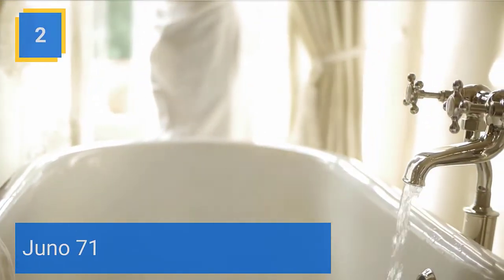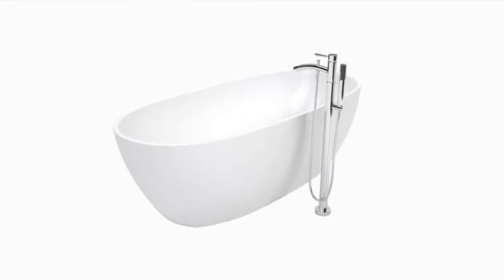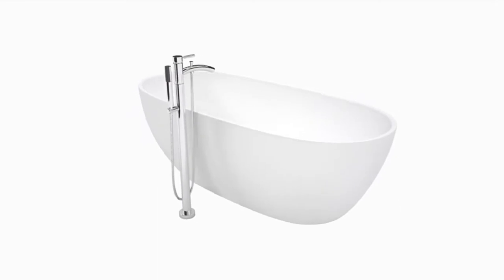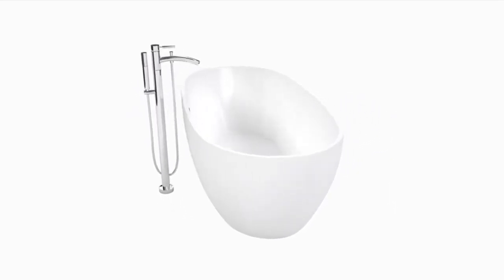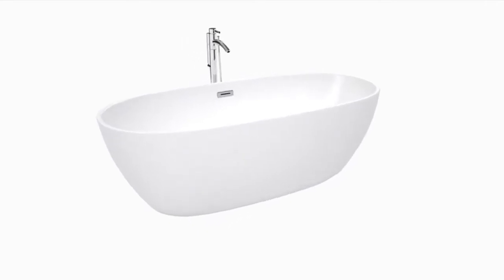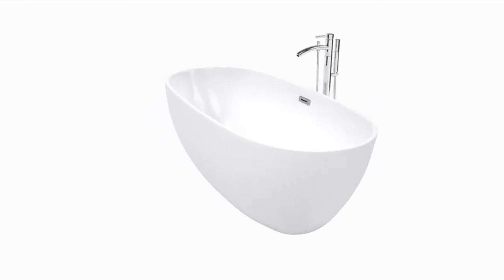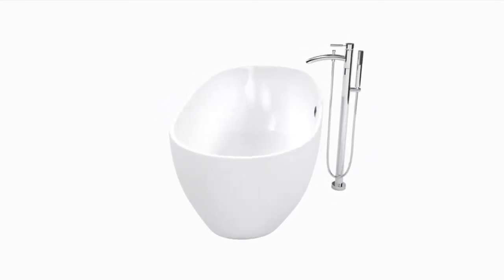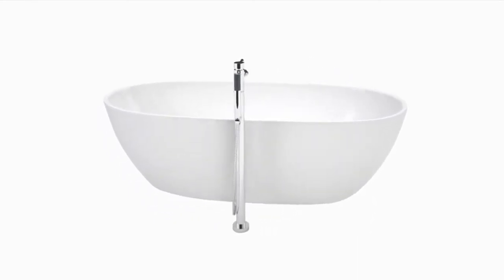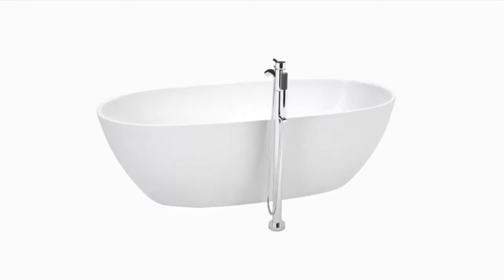Number 2. Juno 71. Much deeper than standard tubs for full immersion. Warmer to the touch and more comfortable than traditional enamel or steel tubs. Acrylic construction for strength and ease of handling and installation. Adjustable base for accurate leveling and stability. Includes pop-up drain and overflow with brushed nickel upgrade. Warm, inviting soft curves beckon you to a new style of bathing. Deep, comfortable, and truly blissful. The 32-inch wide Juno bathtub is built for the fully immersive experience you will remember from your favorite spa.